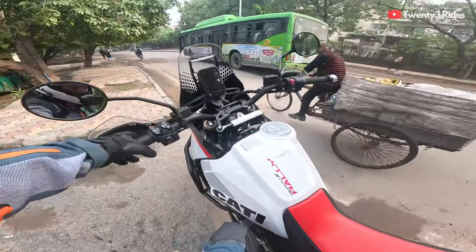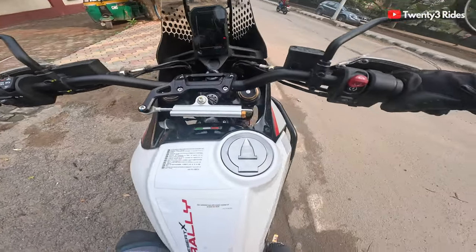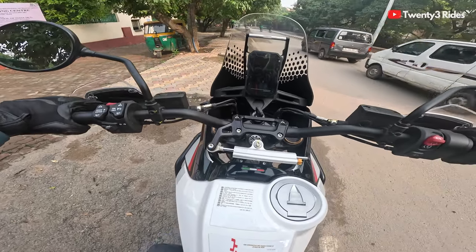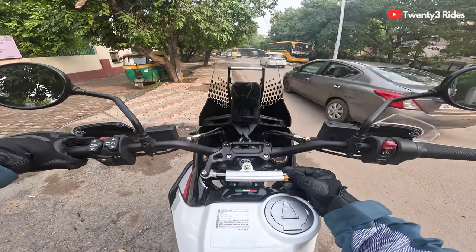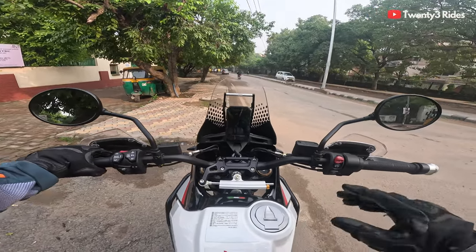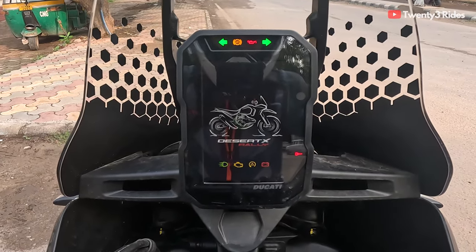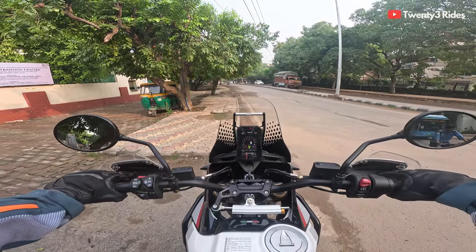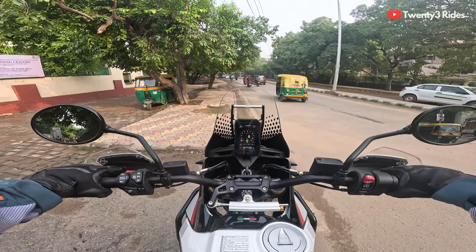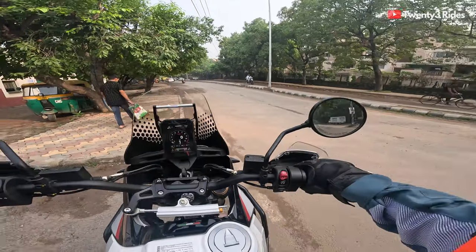It's time to get on this machine. Getting on this 900mm seat height — I really have to get used to it. By the way, there is a steering damper as well, to keep things stable on the trail when you hit those hard bumps. Let's switch this thing on — this is the stunning, beautiful Ducati Desert X Rally. First ignition on the Desert X — let's go.